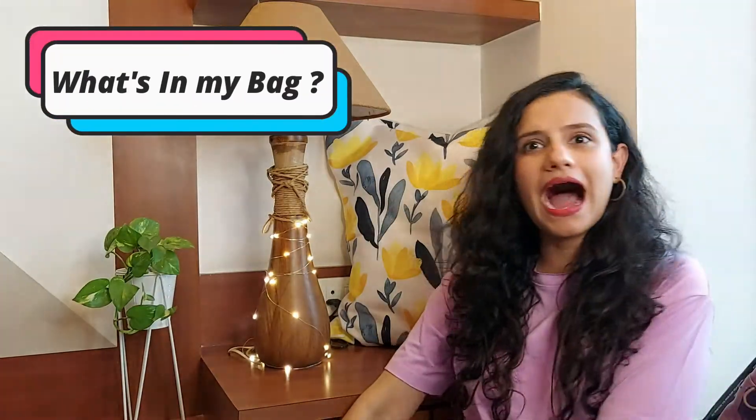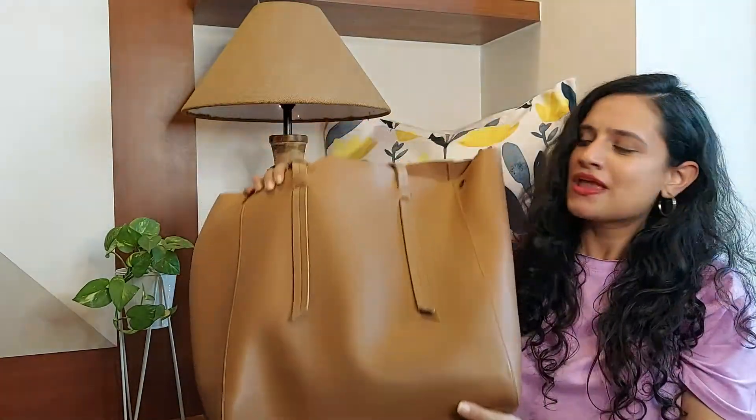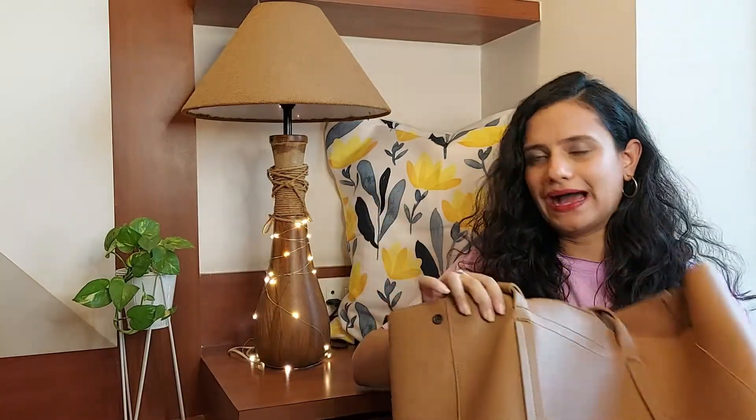Today's video is all about what's in my bag — everyone's doing this video so I thought, why not? This is my bag. I know it's a big bag, but I love having big bags because I want to carry a lot of things. A big bag always accommodates everything and there's room to spare, just in case you go out and want to buy something.